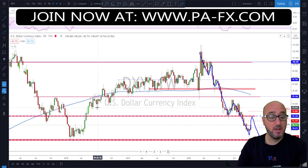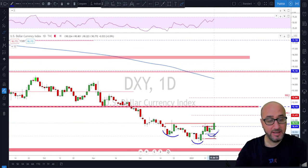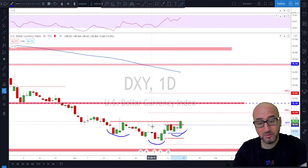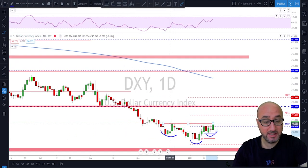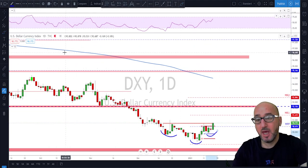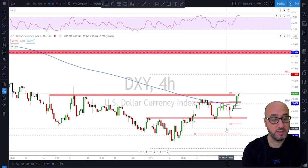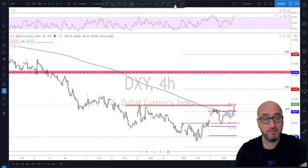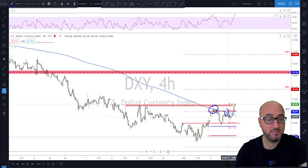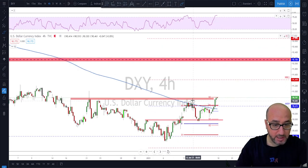Going down to the daily time frame, we can see the shape of an inverted head and shoulders forming. The neckline is actually broken on the DXY — we had a close above previous highs on the daily, so technically the neckline can be considered broken. On the four-hour time frame, the market is trading above the 200 moving average, which we had a bit of trouble breaking above recently, but on Friday we had a nice break above it and a close above the previous high.